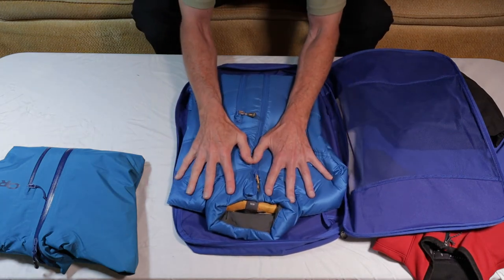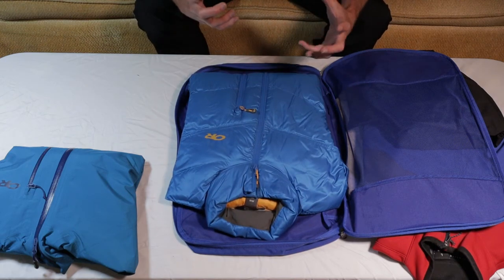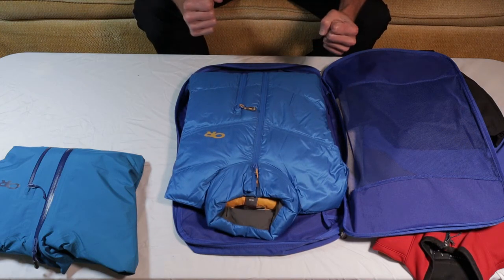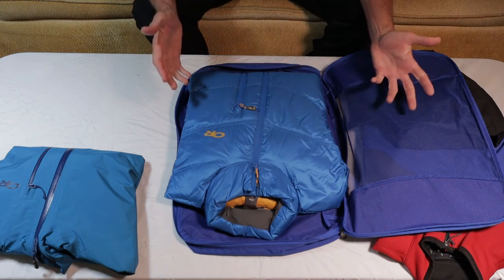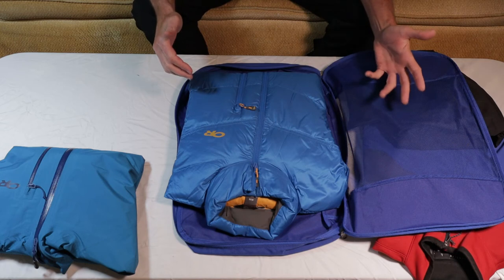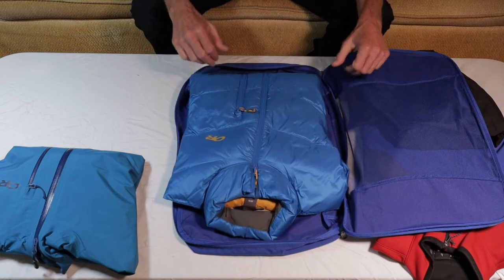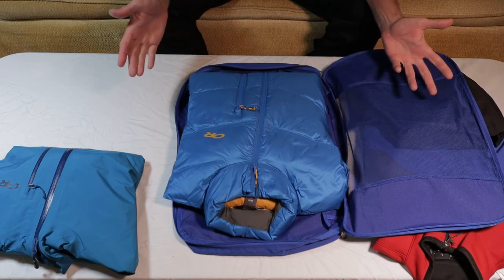I'm going to put my down jacket in here, and I don't want it completely compressed and balled up for a long period of time. The main reason is you can damage it permanently, and it will be less insulated — it will take longer to insulate when you've had it compressed.